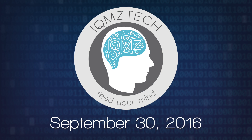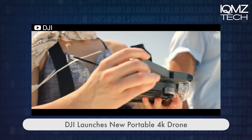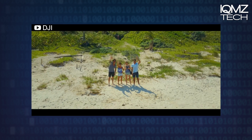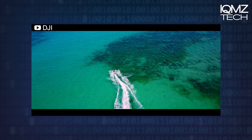Hello everyone, this is Ryan with IQMZ Tech. Drone industry leader DJI has unveiled a new compact drone that is no bigger than a milk carton and capable of capturing 4K footage while flying at a range of up to 4.3 miles.